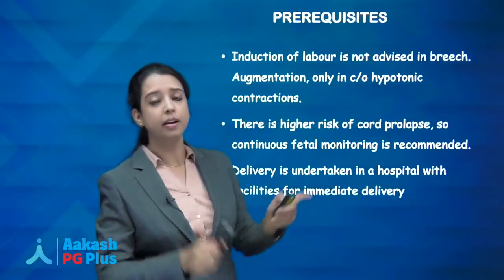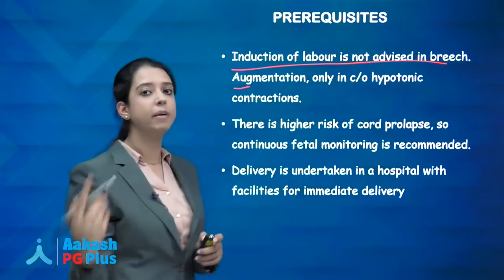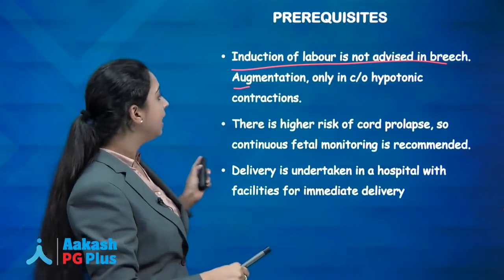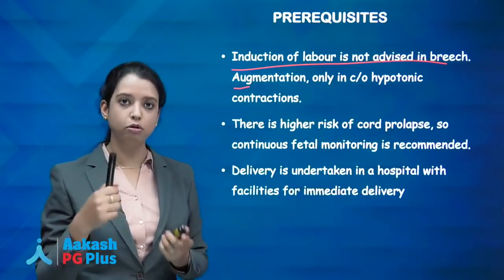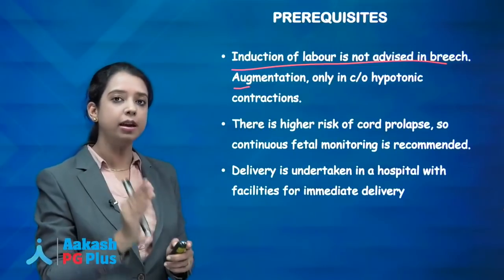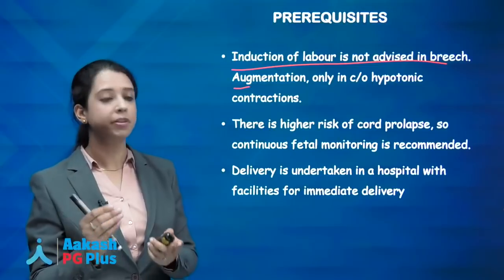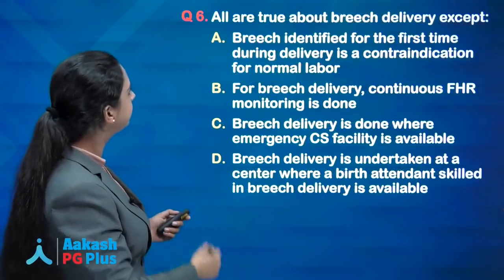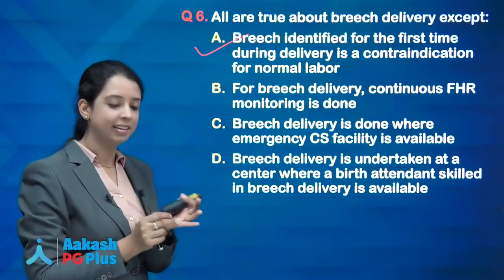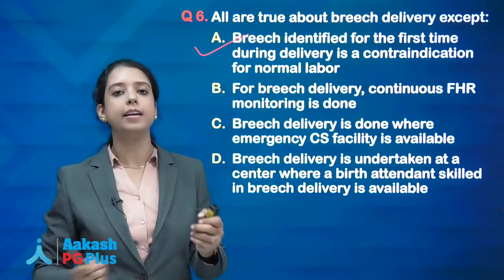For breech delivery: continuous FHR monitoring is mandatory in labour. Delivery should only be undertaken where caesarean section facility is available, as it is a high-risk pregnancy. If breech is identified for the first time during delivery, and the baby is of normal size, pelvis is normal, no previous CS, not footling, head not extended — you simply let her deliver normally. This is not a contraindication.